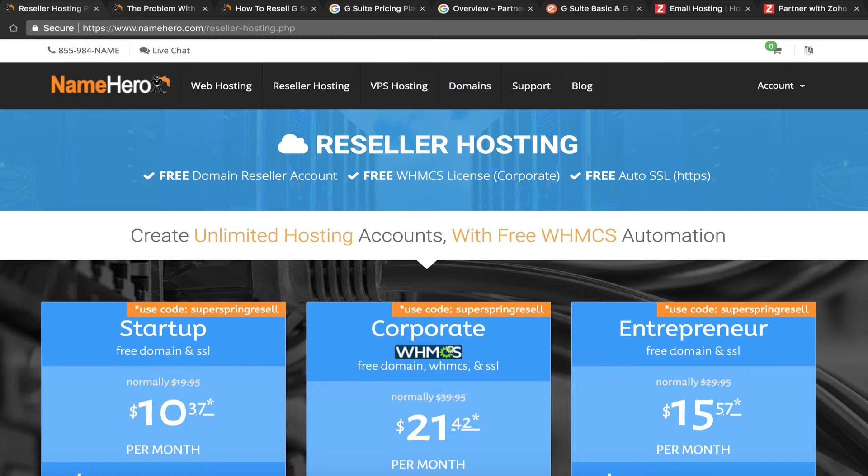At NameHero, all of our hosting packages and reseller packages include email. So when you create a cPanel account for your customers, they automatically have access to user email — they can put it on their phone and access it through the webmail interface and all that.